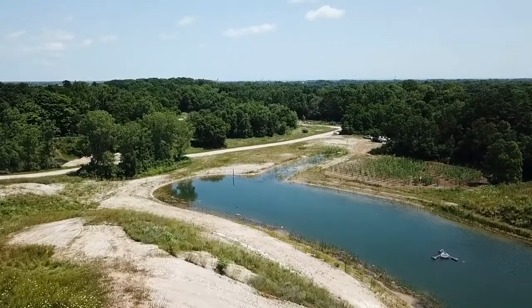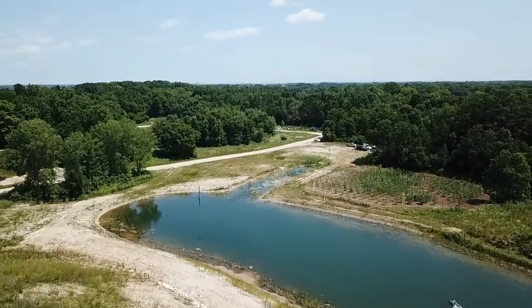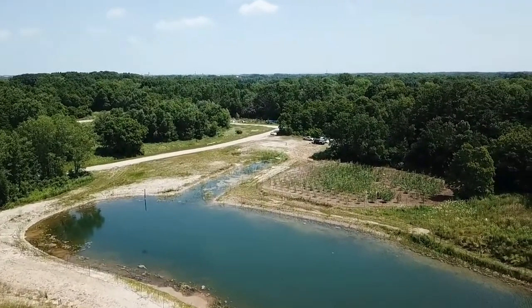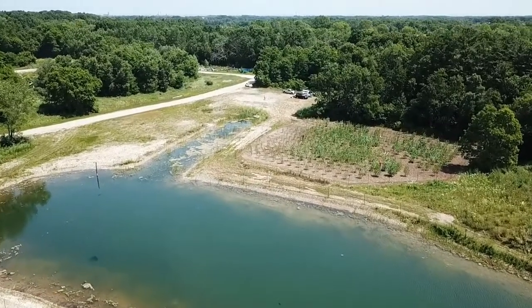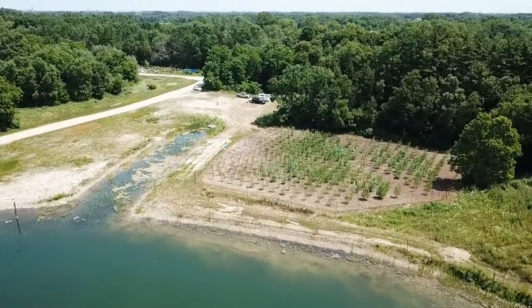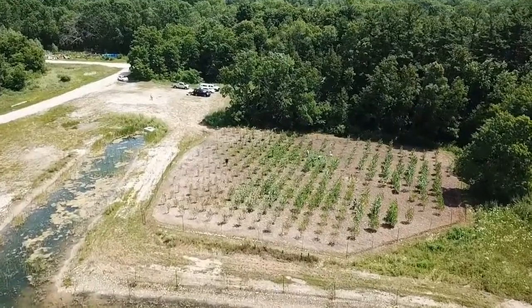Hybrid poplars are commonly used for phytoremediation. In the Great Lakes Basin, USDA Forest Service researchers have developed the world's largest phytoremediation field testing network. These tests use willow and hybrid poplar, including varieties developed by NRI.